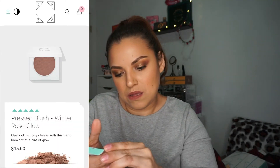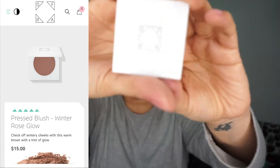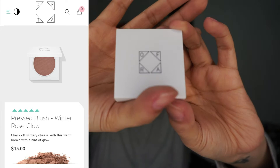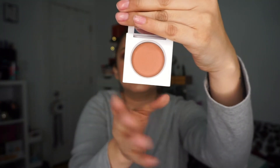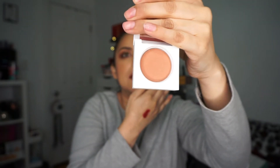The next thing is a Pressed Powder in Winter Rose Glow. That sounds familiar — I have a lot of OFRA Cosmetic products. It's 4 grams. Here's the packaging — they have it in a bigger version as well. I think I do have this one. It is a blush with little sparkles. That is really gorgeous. I might give this to somebody — I bought this knowing I might use it as a gift.